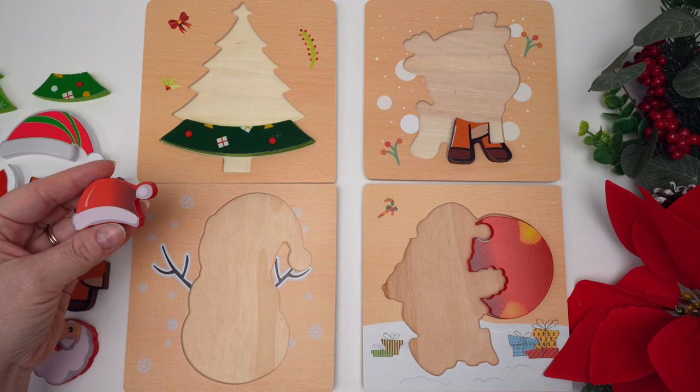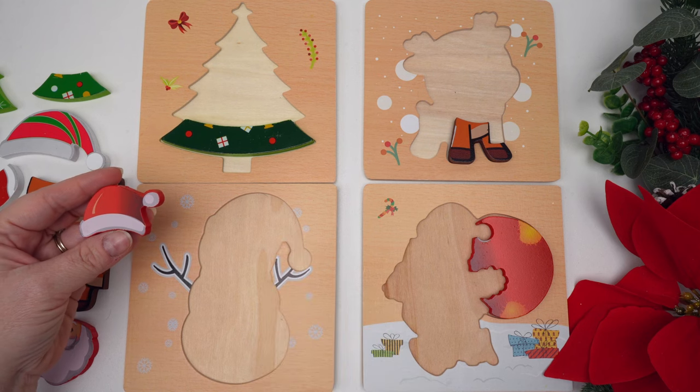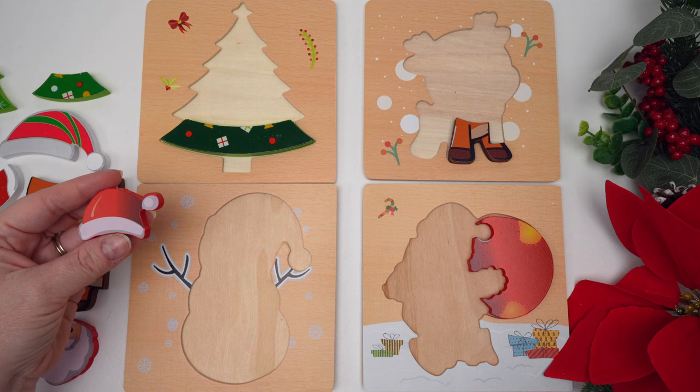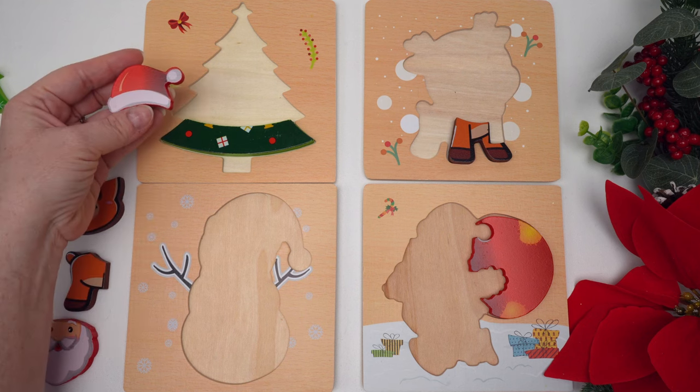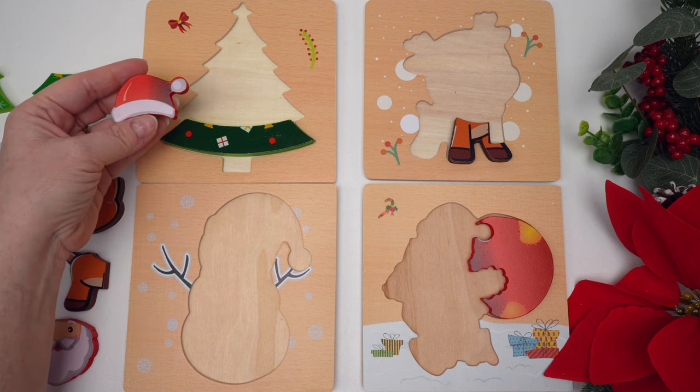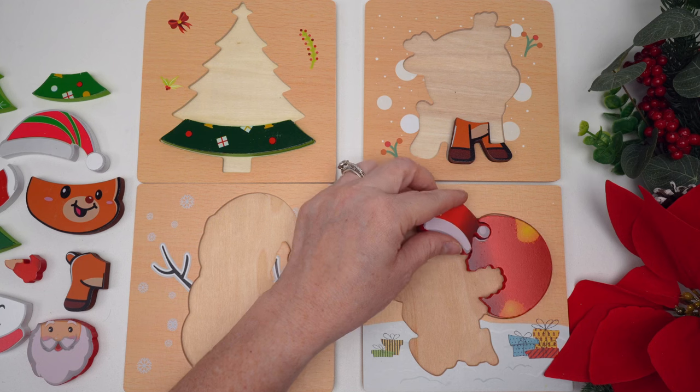Where do you think the hat might go? This looks like a hat — would it go there? No, you're right, this hat is smaller than that. Hmm, well it doesn't look like it goes up here either. Do you see where it goes? Great job — it'll go over here.